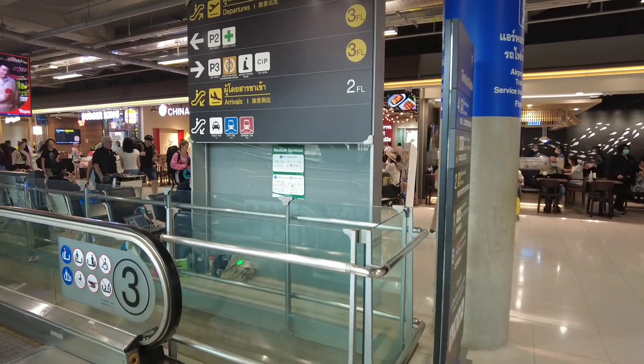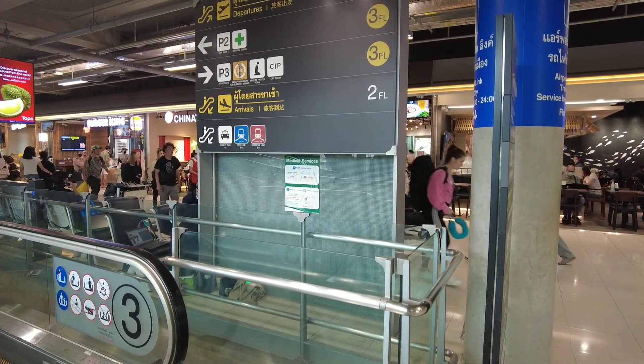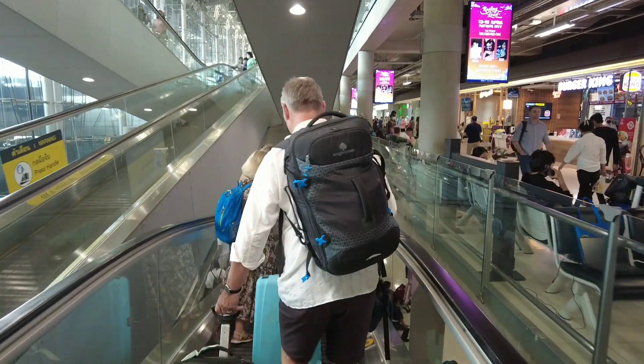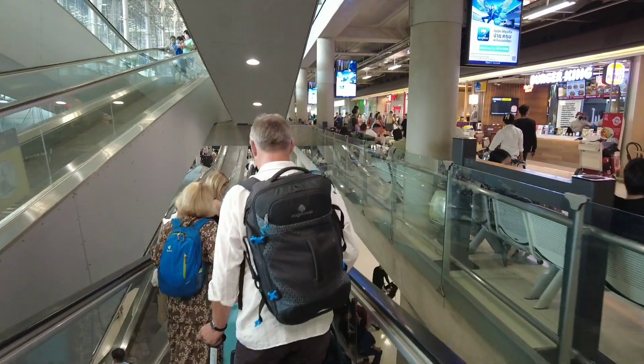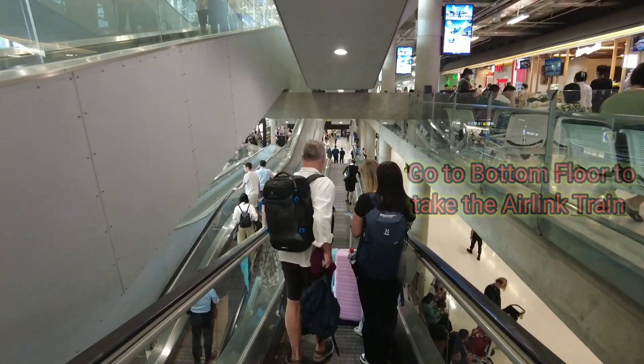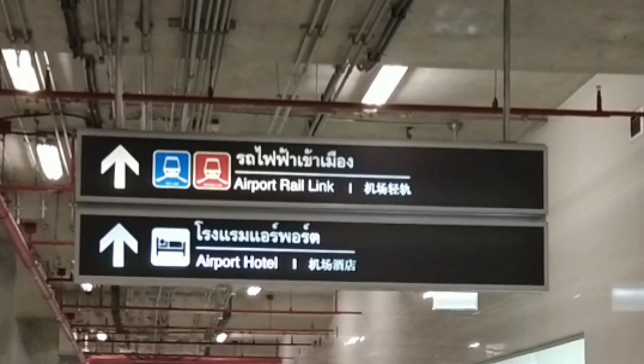I'll do a whole video series hopefully about the BTS and MRT. It took me a while to figure it out but I know Bangkok fairly well now as a westerner. If you're going to take the Air Link into the city, go all the way to the basement floor — the bottom floor — and you're going to see the sign for Air Link.